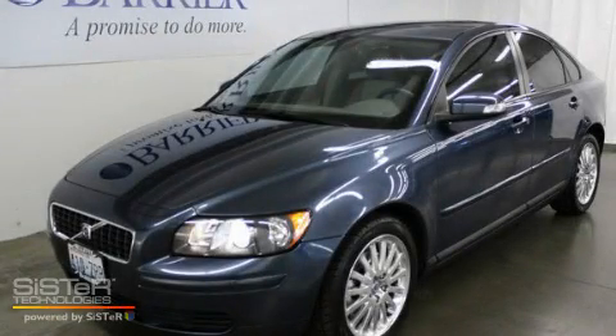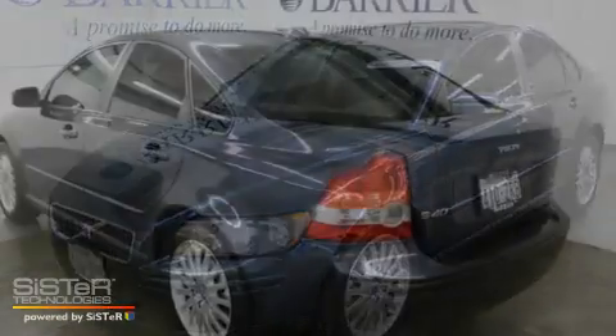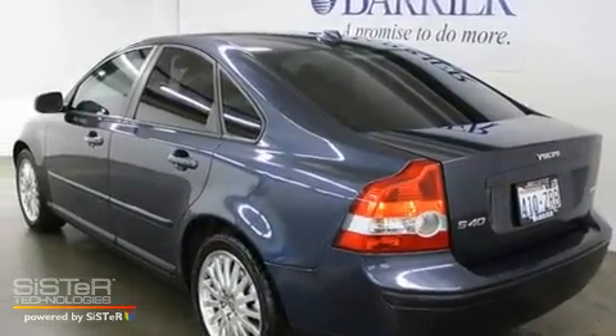This is a certified pre-owned 2007 Volvo S40. It has a 2.4-liter 5-cylinder engine and an automatic transmission.